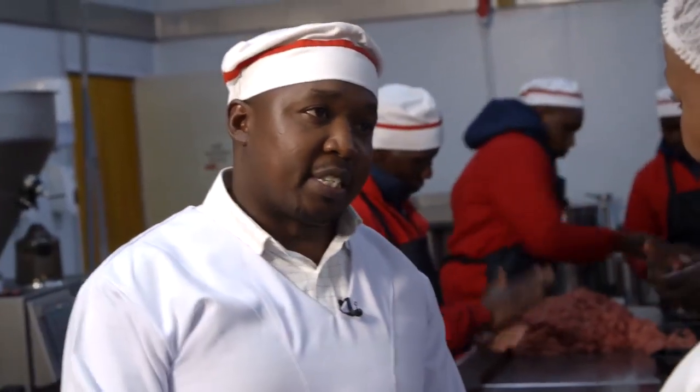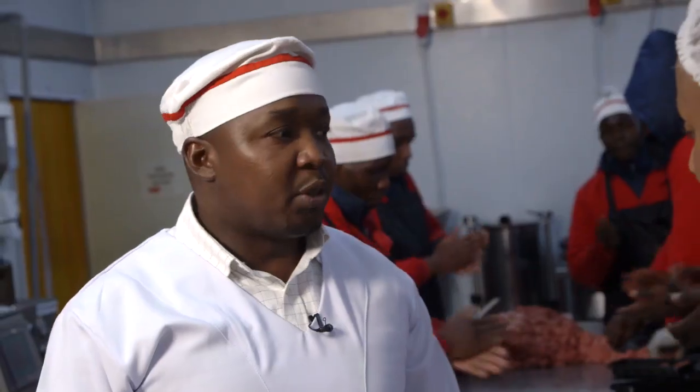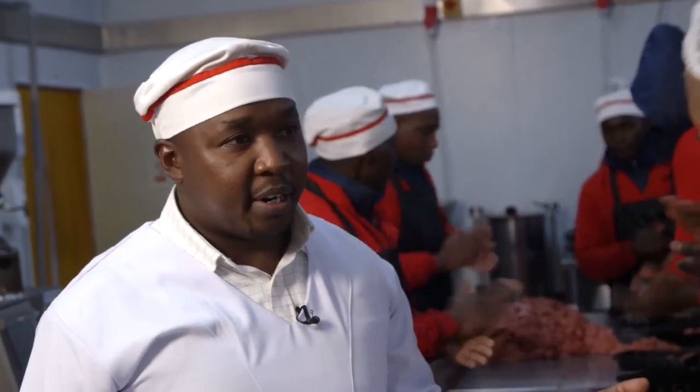Number one — no preservatives are used. This is important because many farmers have been confused about what's been happening lately, with people seeing red meat and being told there are preservatives. Edwin confirms the process is open — nothing has been added, no preservatives, nothing.